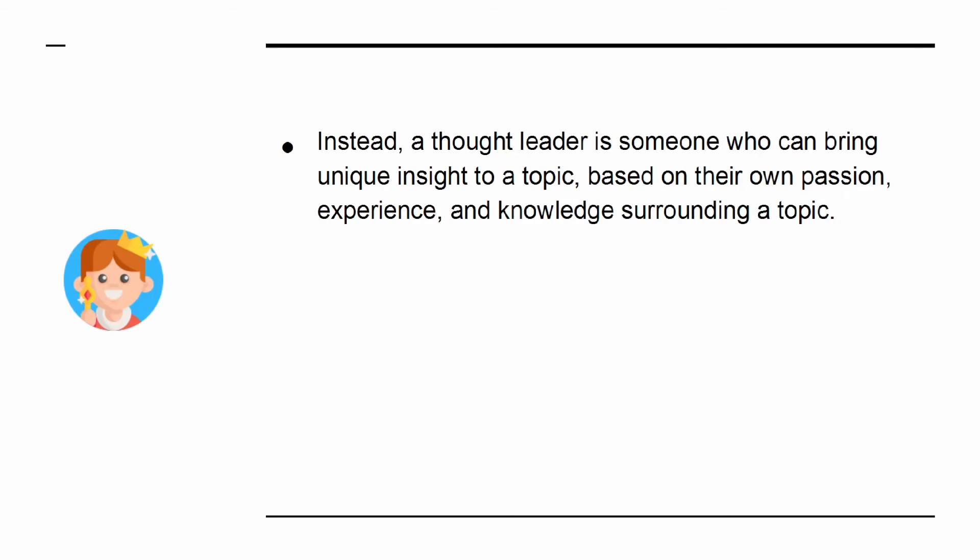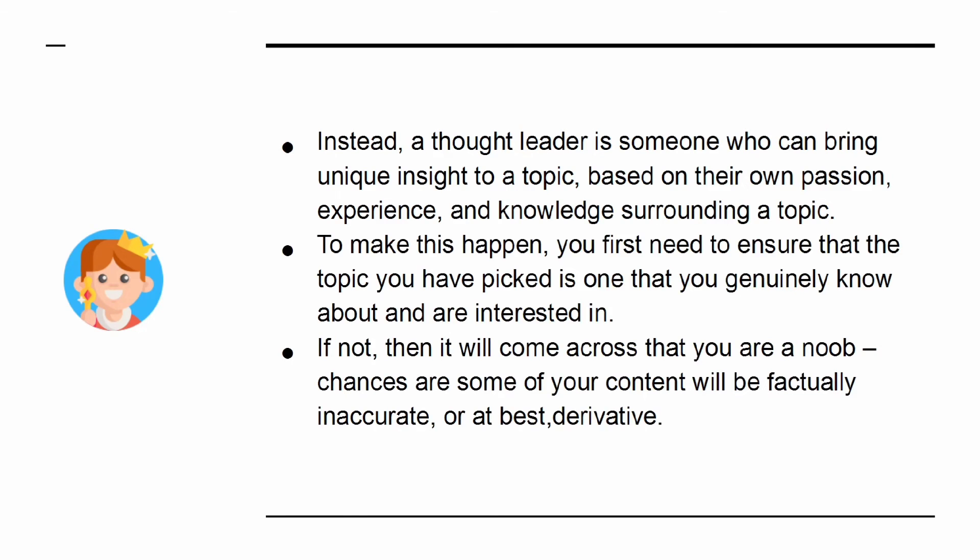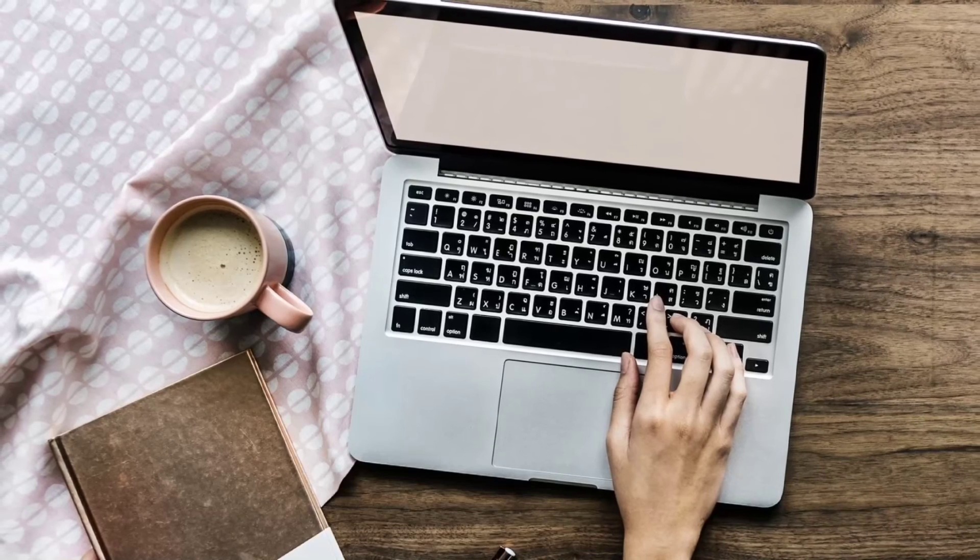Instead, a thought leader is someone who can bring unique insight to a topic, based on their own passion, experience, and knowledge surrounding it. To make this happen, you first need to ensure that the topic you have picked is one that you genuinely know about and are interested in. If not, it will come across that you are a noob, and chances are some of your content will be factually inaccurate or, at best, derivative. This is why hiring writers won't work.